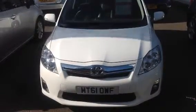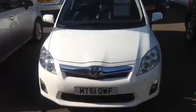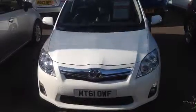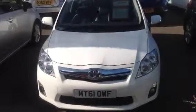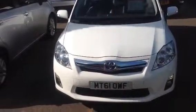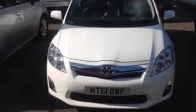Good morning Dr. Amir, it's Karl at Toyota Sandhurst. I just thought I'd send you a quick video of the car that you've been interested in. We're looking at doing a test drive in shortly. So it's the Auris Hybrid 1.8 automatic, MT61OWF. I will just walk around the car and show you around it.